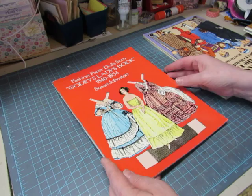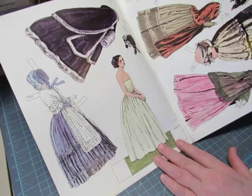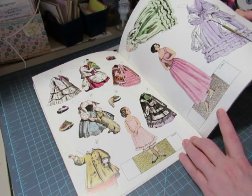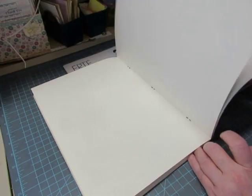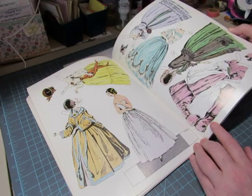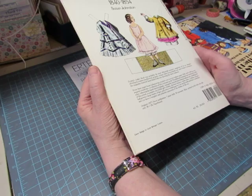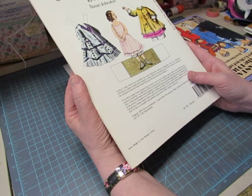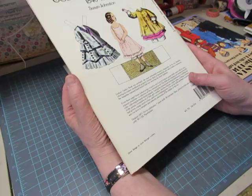Then we have Fashion Paper Dolls from Godey's Ladies Book, 1840 to 1854, by Susan Johnston. The dolls are Nettie, Daisy, Clara, Alice, Emma, Flora, and Pauline — beautiful, beautiful costumes. It hurts my heart to have to get rid of these, but I have to. Godey's Ladies Book was probably the most influential women's magazine of its era — it offered needlework projects, recipes, hints on household care, women's romances, and featured hand-tinted foldouts showing the latest fashions.